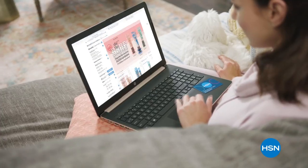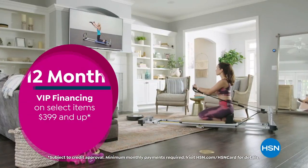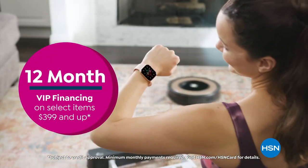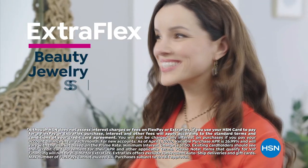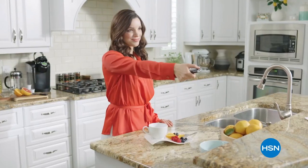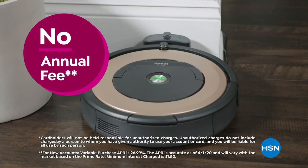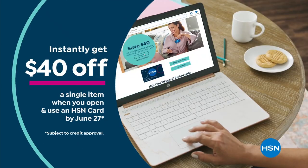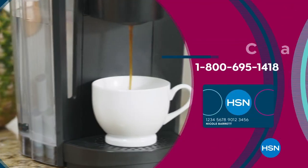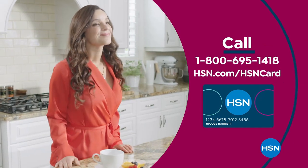Get the best deals on the things you love with the HSN card. As an HSN card VIP, you'll get all kinds of perks like 12-month VIP financing on select items, plus extra flex on beauty, jewelry, shoe, and fashion purchases all day every day, and at least eight VIP savings events a year. Includes fraud protection and there's no annual fee. Apply now and instantly get $40 off when you're approved. Call 1-800-695-1418 or visit hsn.com/hsncard.